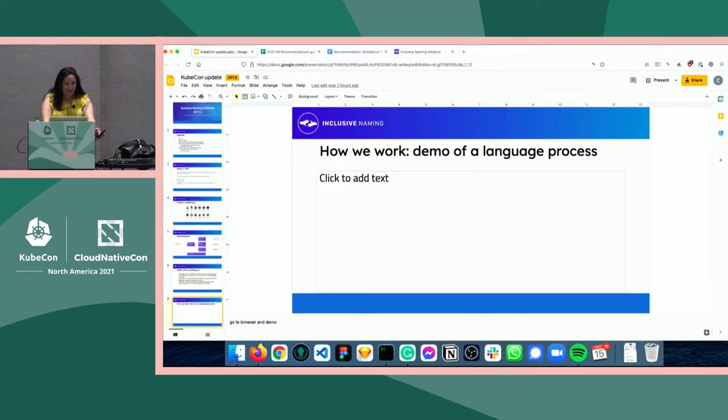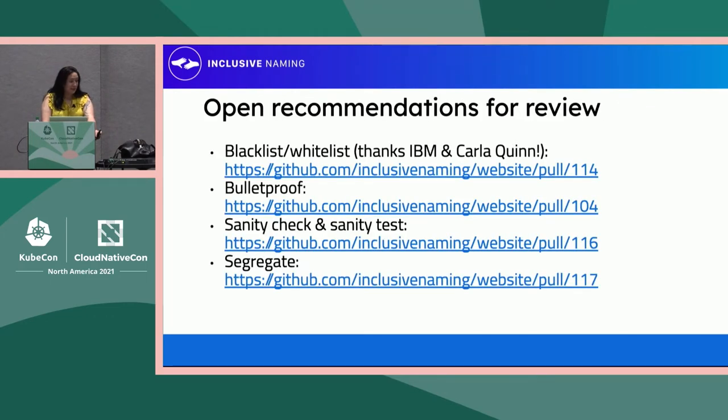That's a little demo of how the entire process works. It's really just a document drafting process — not particularly mysterious, but it does involve a lot of discussion. If you're interested, we have some open recommendations for you to review and participate in: blacklist and whitelist, where we are revising our initial recommendations based on the donations of the IBM Words Matter Working Group — thank you to IBM and Carla Quinn in particular. We also have a bulletproof recommendation open. The language work stream eternally needs contributors, so if you are interested, please join us. You can find meeting times and locations on the website.